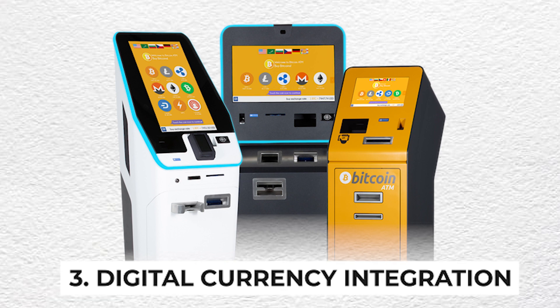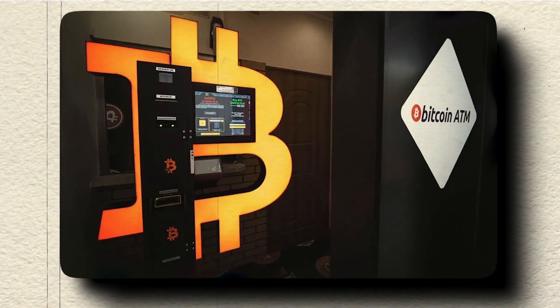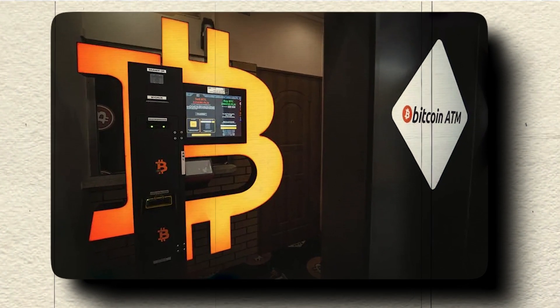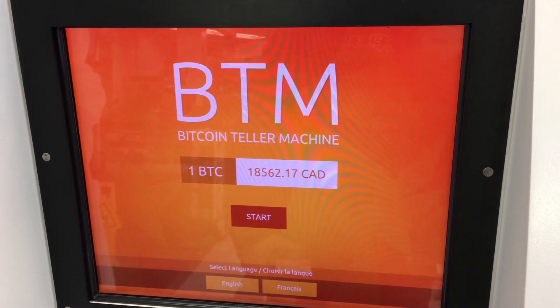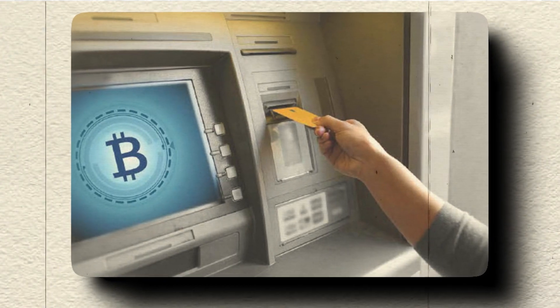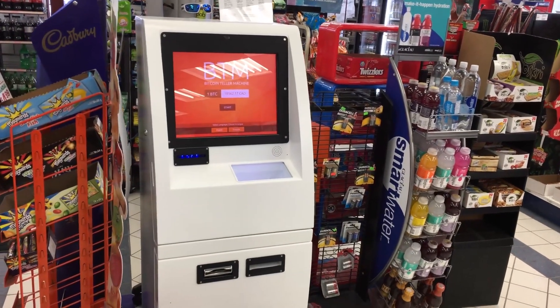Digital Currency Integration: With the rise of cryptocurrencies and digital currencies, ATMs will likely incorporate the capability to buy, sell, and exchange digital assets like Bitcoin and other cryptocurrencies. This integration will bridge the gap between traditional banking and the rapidly expanding world of digital finance.